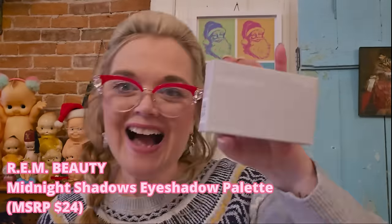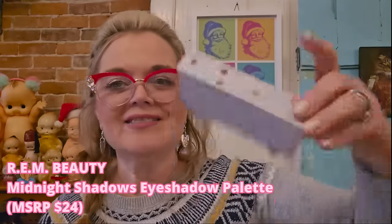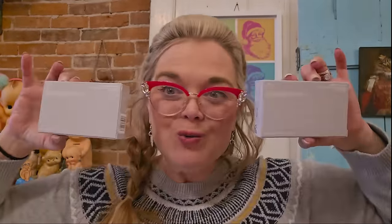The last item in maybe December's BoxyCharm is REM Beauty — another color palette, which we already got in the other box. I'm going to list them on eBay and now I have a quantity of two in that listing.